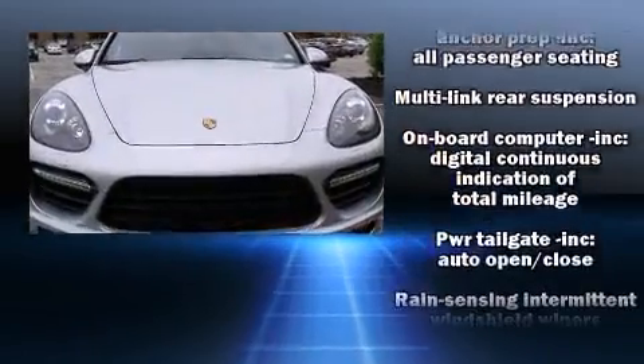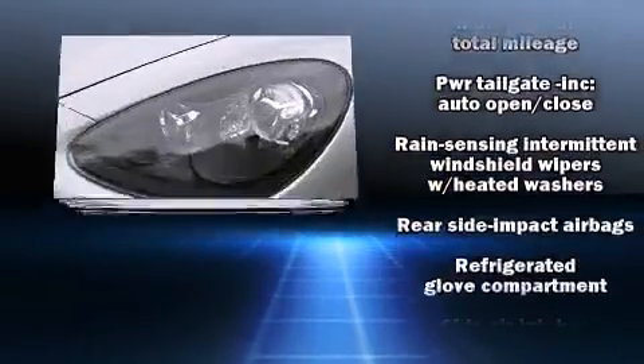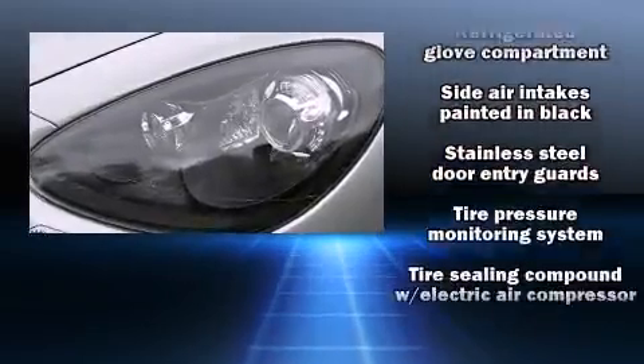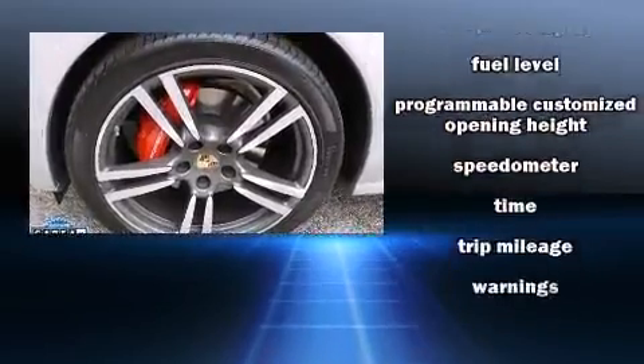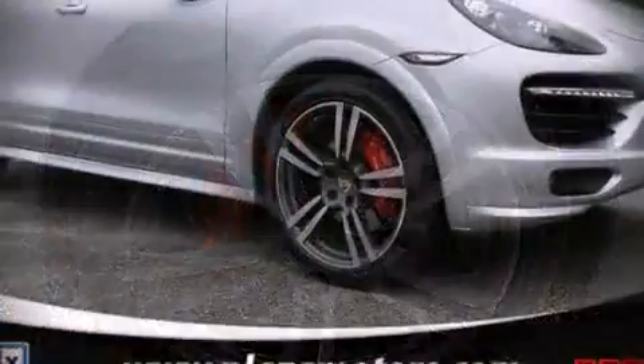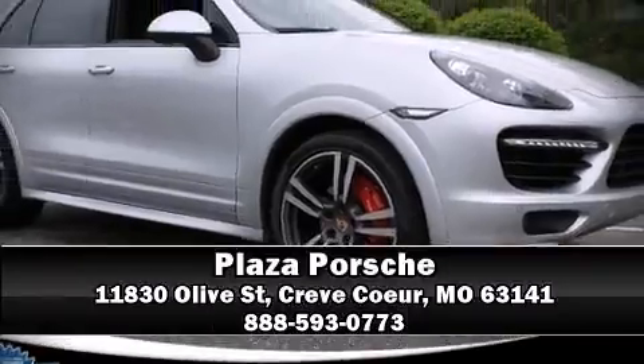This vehicle has achieved certified pre-owned status by passing Porsche's comprehensive certification process, including a rigorous 100-plus point inspection. Our sales reps are knowledgeable and professional. Please don't hesitate to give us a call.